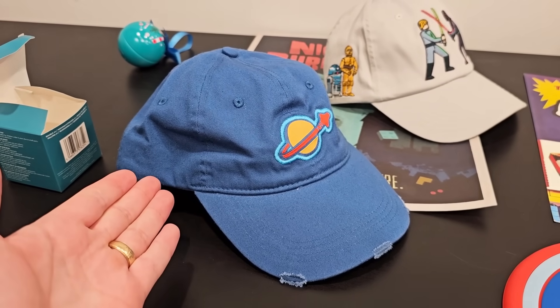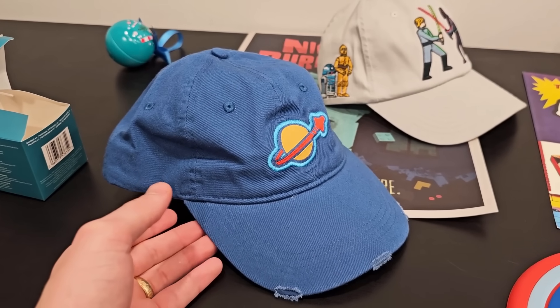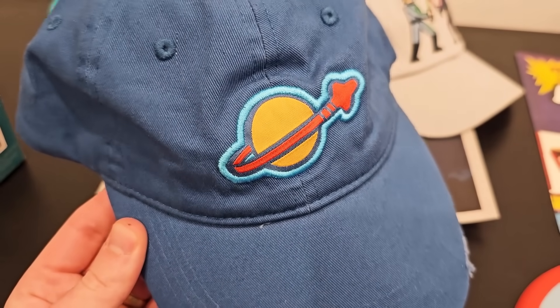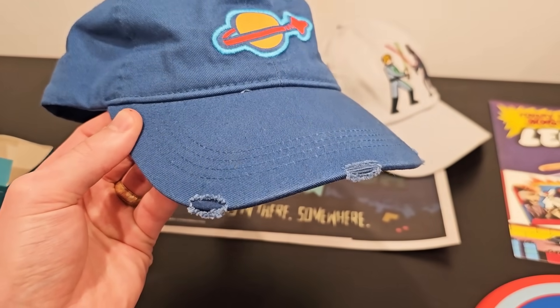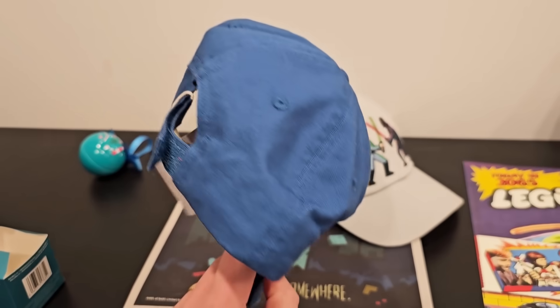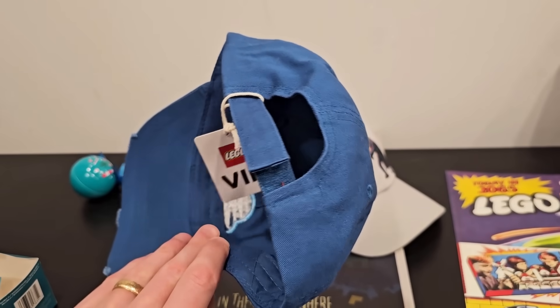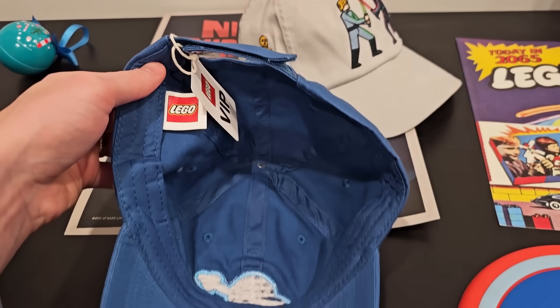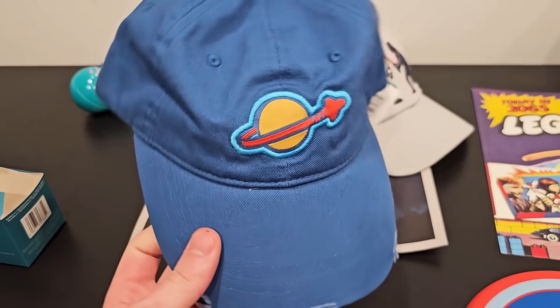This thing fits me, which is good — I actually have a pretty big head. Look at that space logo, nicely stitched. It's got some wear on the brim, and then it has a Velcro back. And inside the hat, we have the official Lego logo. So definitely a pretty good quality hat.